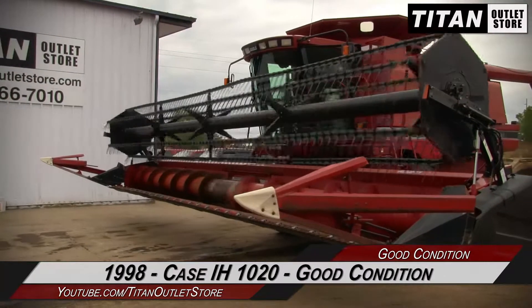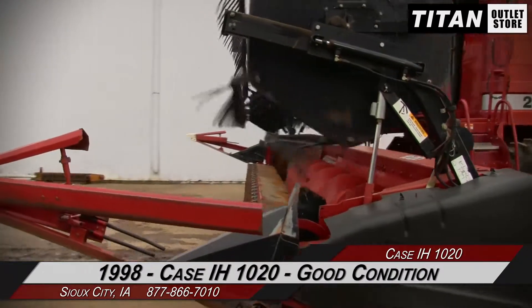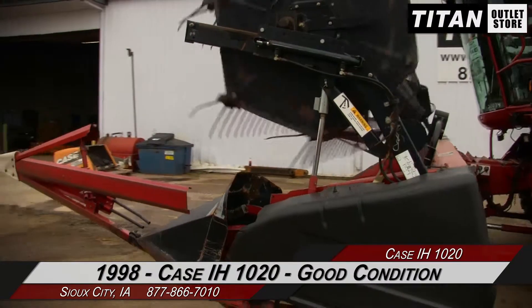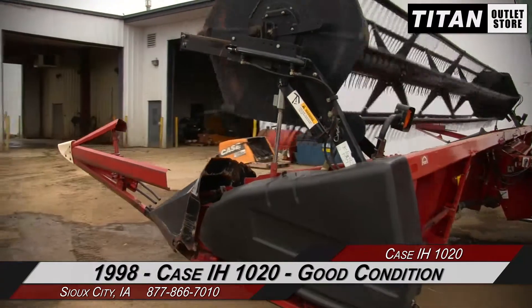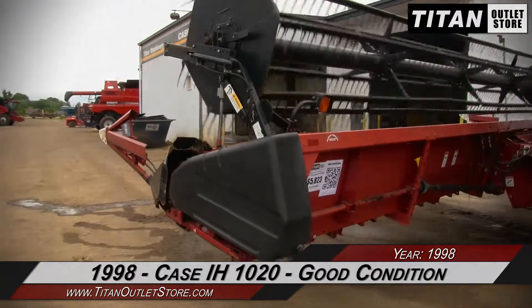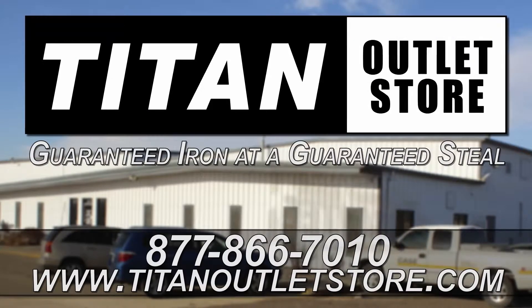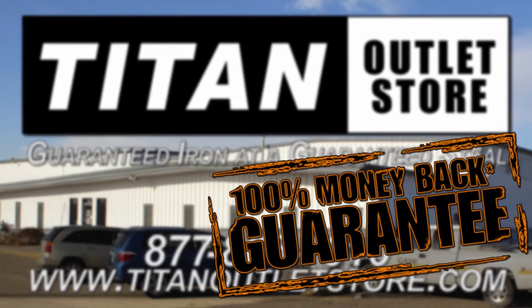Thank you for viewing this Case IH-1020. If you're interested in this flex header and would like to contact our sales team, give them a call at 877-866-7010. If you're interested in viewing more equipment, go online to www.tatenoutletstore.com.